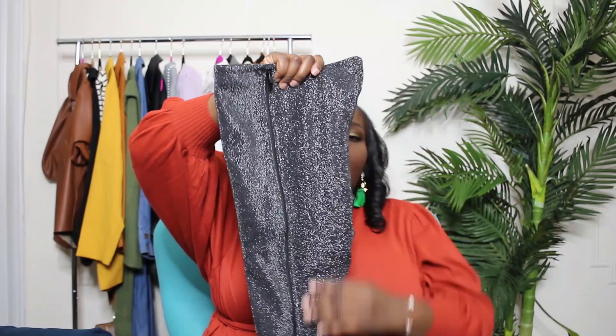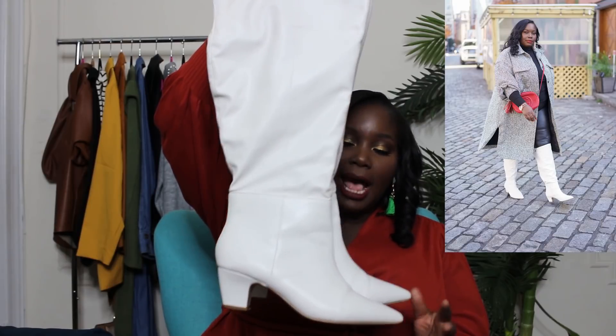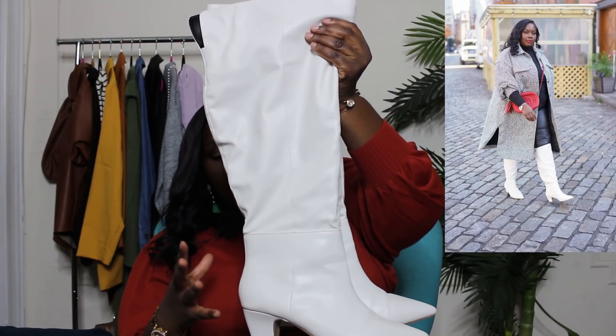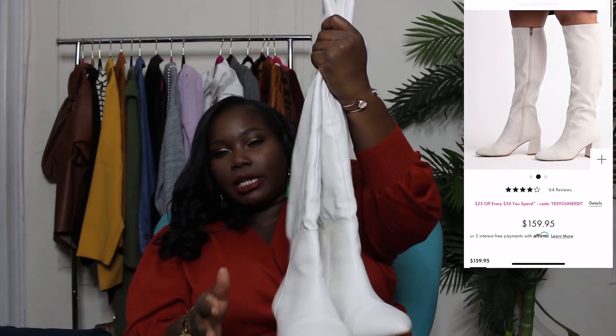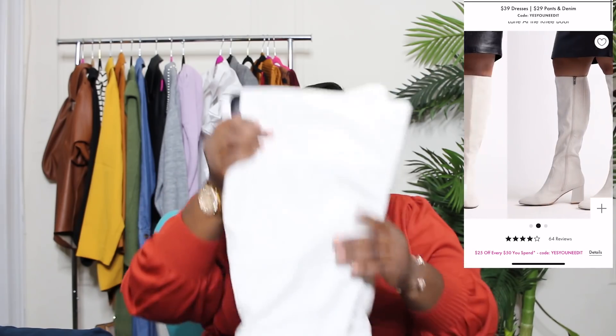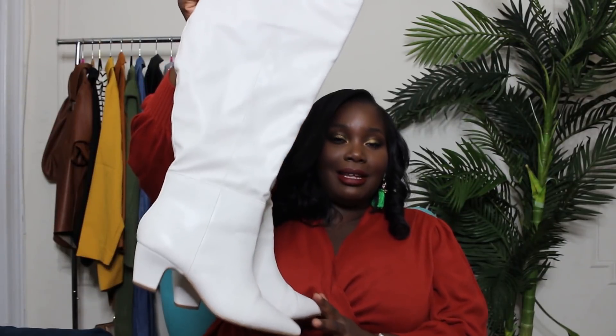Now I want to show a pair of white wide calf boots from Eloquii that I picked up last year. I'm showing them because Eloquii has a new pair of white wide calf boots on their site with a stacked heel and square toe. These white boots are one of my favorites — if you've ever been skeptical about white boots, don't be. They really add a lot of interest to simple outfits. I've worn these to death and definitely recommend checking out Eloquii for their white boots.